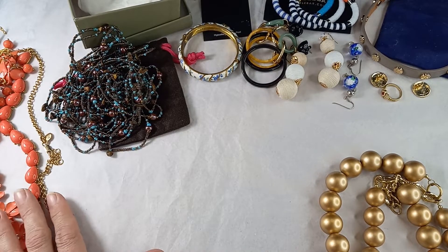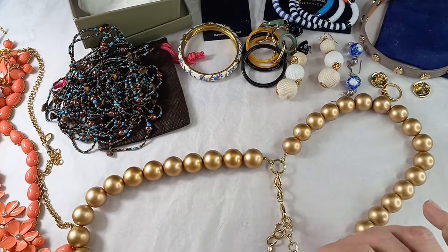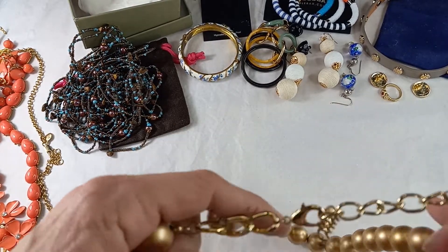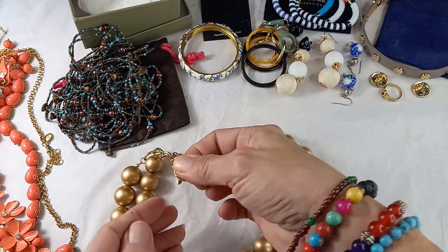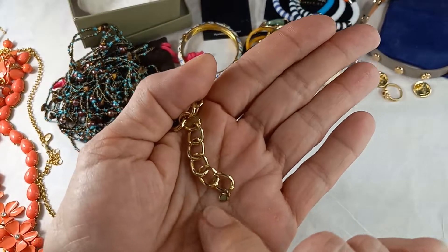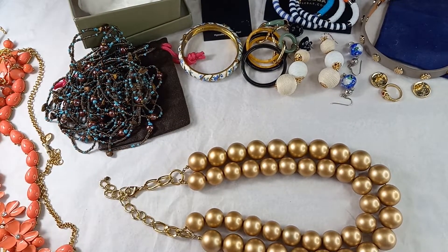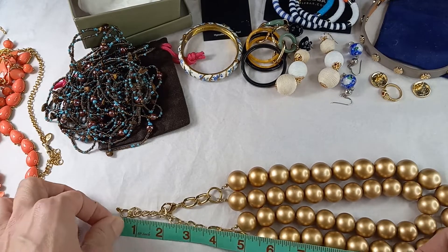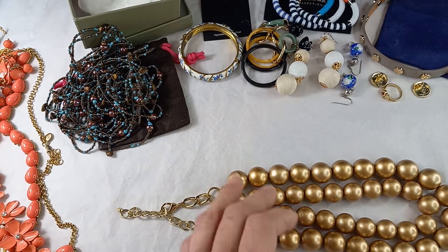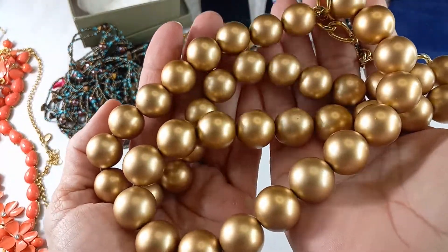Then we have a large gold tone necklace. These are frosted gold tone with a little heart hang tag and a heavy chain. As they sit they're at about nine inches but there is another inch and a half on that. For these frosted gold tone let's do eight.